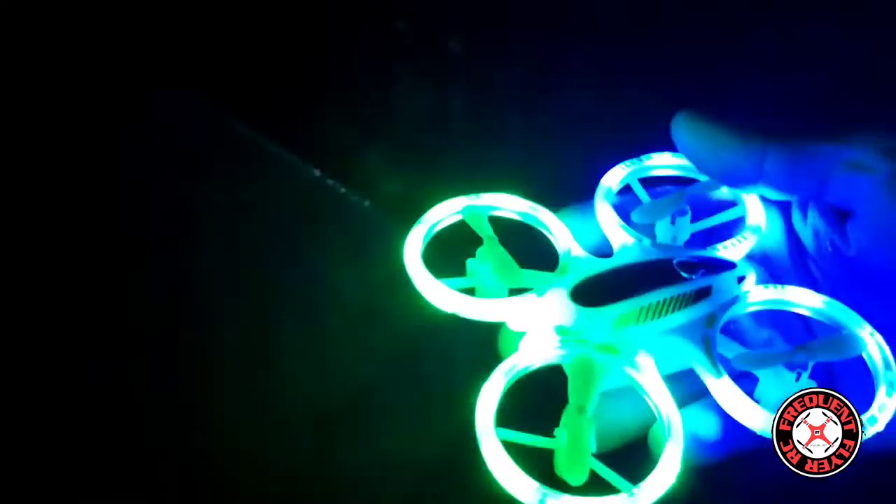So I'm trying to sneak in a quick night flight. And yes, this is the Walmart drone — the Sharper Image Glow Drone. Let's get this guy in the air.